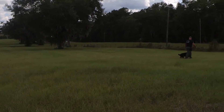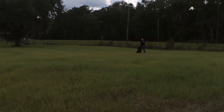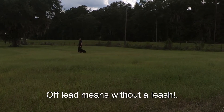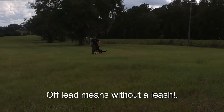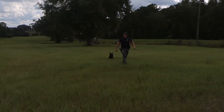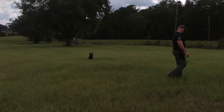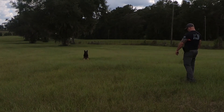This is K-9 Archer and Corporal Land, and what they're doing is some typical obedience that we would have to do for certification. All of this has to be done off-lead, and as you can see Archer's very in tune with what Corporal Land wants him to do — whether it be heeling, down in motion like what he just did. He'll give him hand signals and verbal cues telling him what he wants him to do, and he'll do it at distance.